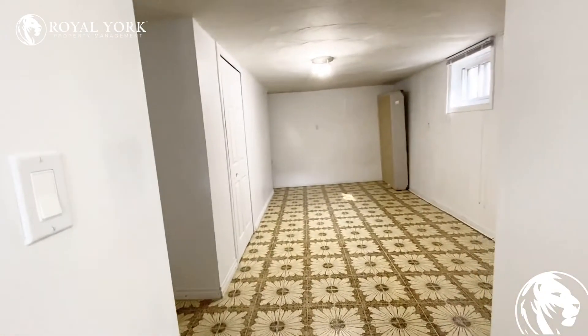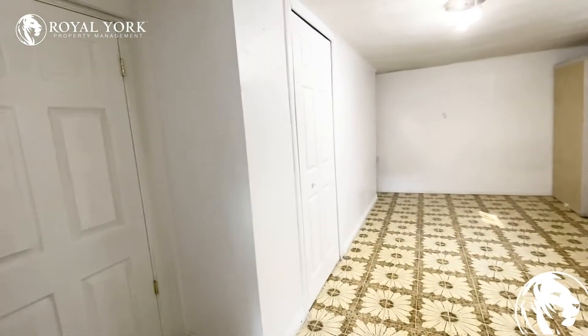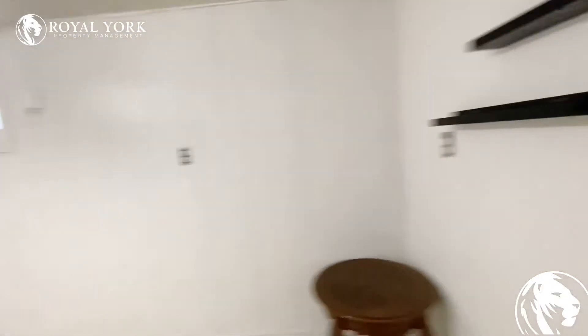If you're interested in this basement unit, please feel free to contact us at Rural York Property Management and we'd be happy to assist you. Have a wonderful day!